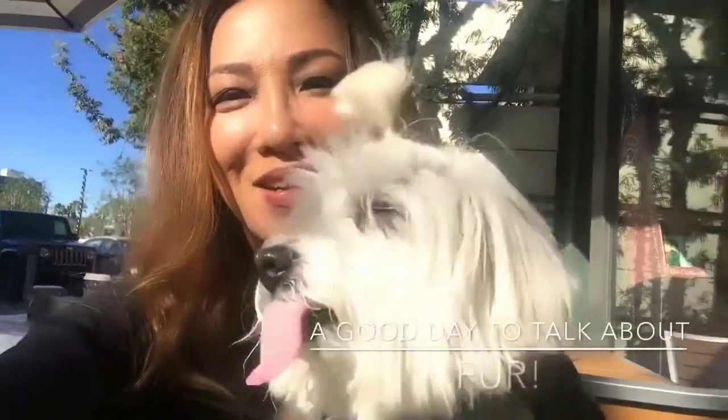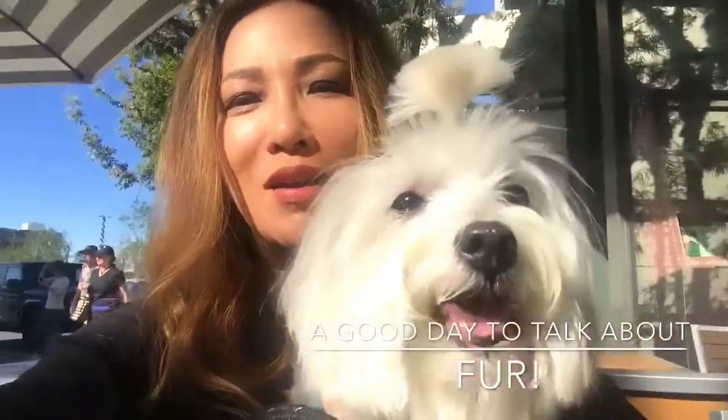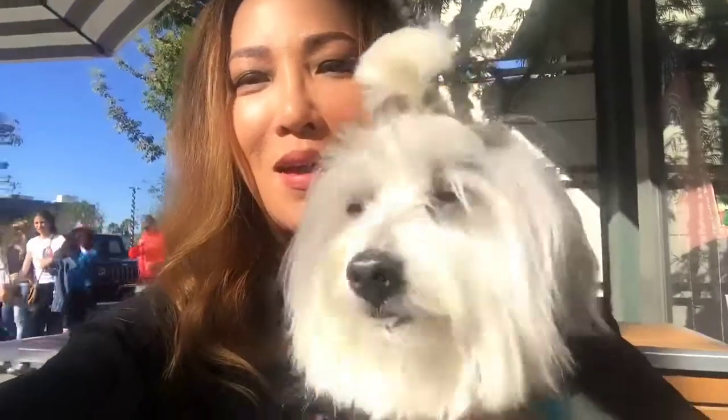Hey everyone, Sheena here. It's near Christmas time and we are at The Grove, one of the popular places in Los Angeles. I want to say hi to Monet and her channel.